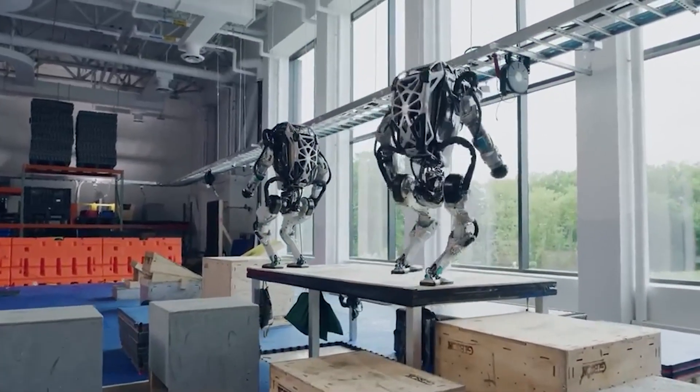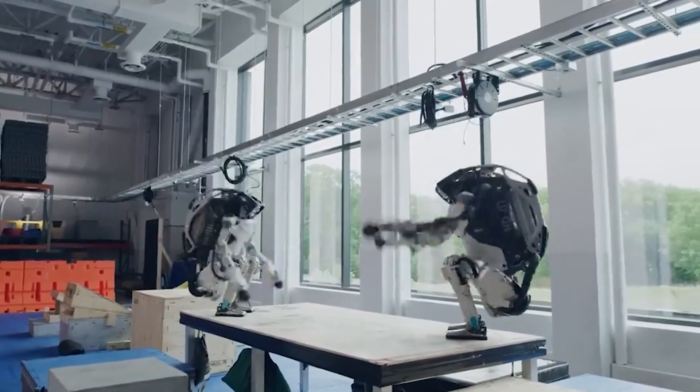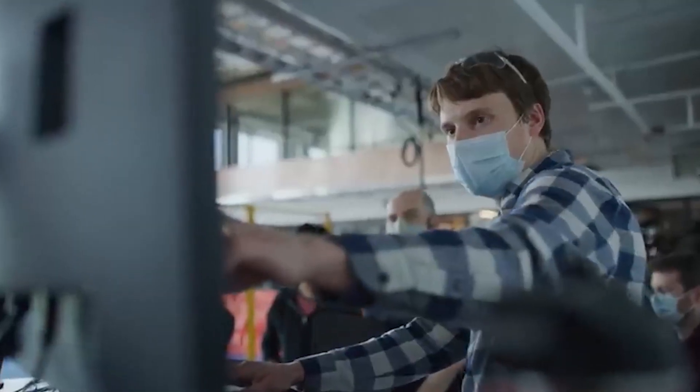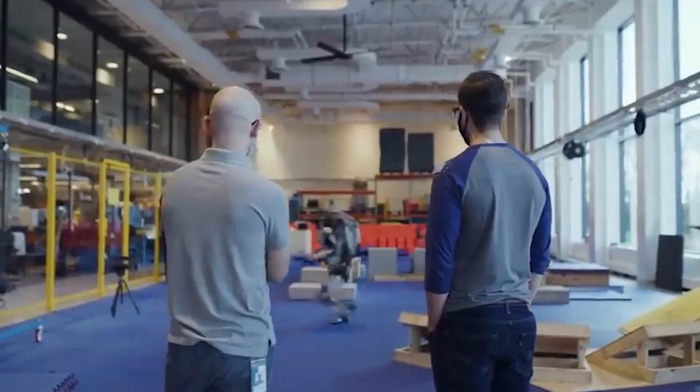Five years later, Atlas astounded us again with its precise, lightning-fast movements, effortlessly running, jumping, and performing jaw-dropping parkour. These remarkable achievements showcased the engineers' prowess at Boston Dynamics and exemplified the rapid evolution of robotics.